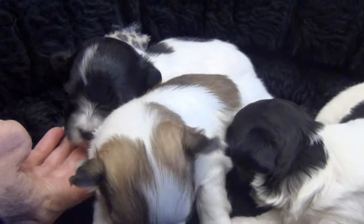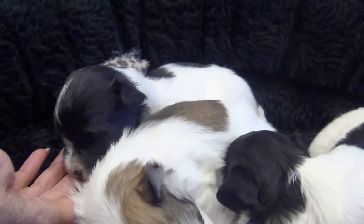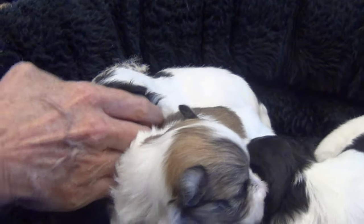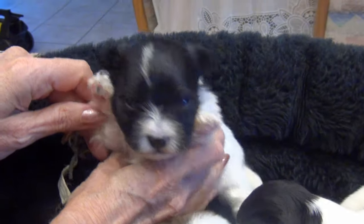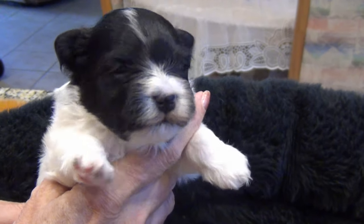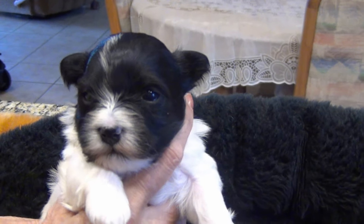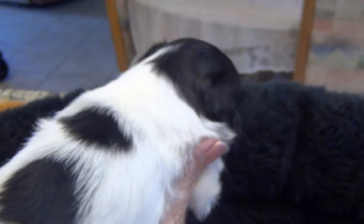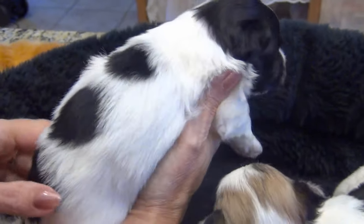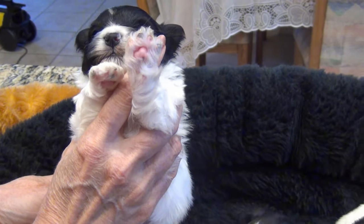If you can just pick up their bottom or their top end so I can get their head shots. That one is Aladdin — three spots. Little male. There he is.